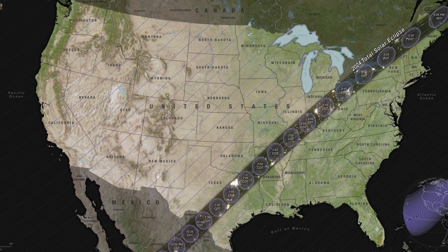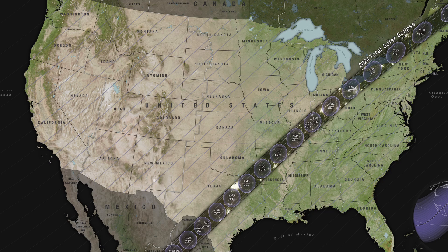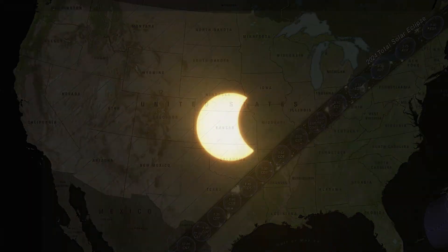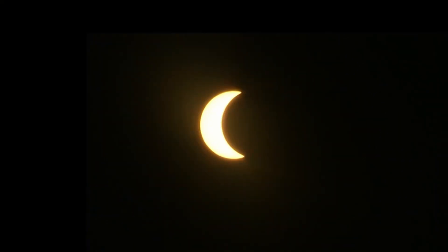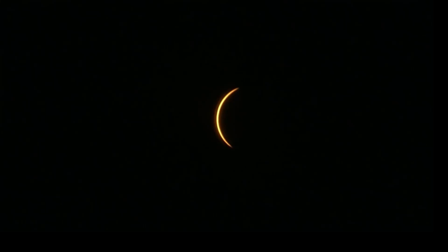On April 8, 2024, a major solar eclipse will be visible above the United States, parts of Mexico and Canada. Millions of people will be able to see this solar eclipse. Eye protection is mandatory for observing a solar eclipse.